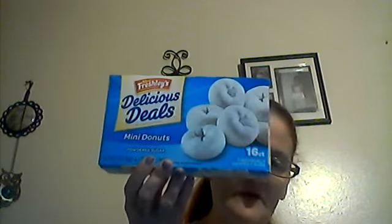In the next bag I got Penny Stick brand mini pretzels — Maddie loves those to take to school. And our house favorite: Miss Freshly Deluxe Deal mini donuts. You get 16 in the pack. We love those!